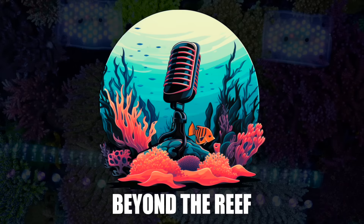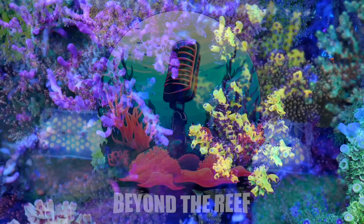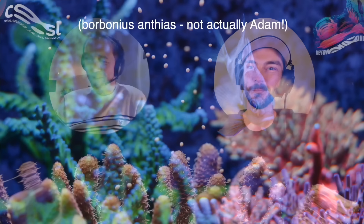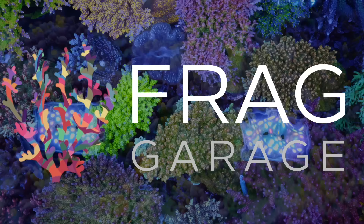Welcome to the Beyond the Reef podcast, where I talk to experts and researchers in the reef aquarium hobby, discussing a broad range of topics from corals and reef biology to water chemistry and equipment. We take a deep dive into our guests' methods, techniques, and top reef keeping tips. My name is Adam Sutherland, and I am the owner-operator of Frag Garage Corals, based out of British Columbia, Canada.